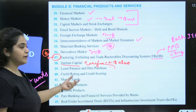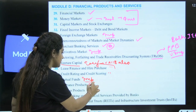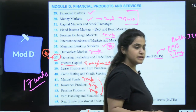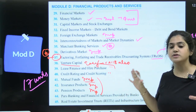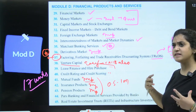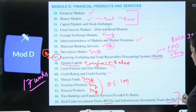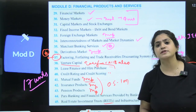Credit Rating and Credit Scoring — easy again. Mutual Funds — very important. Insurance Products and Pension Products, including PFRDA and Insurance Regulatory and Development Authority of India (IRDAI) — all are important topics with generally two-mark questions. REIT and InvIT have been asked in previous attempts in almost every exam, making them highly important for your examination.